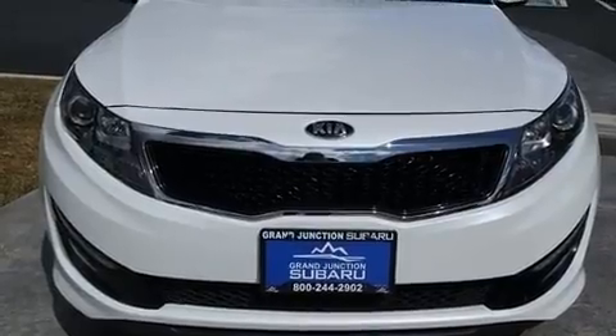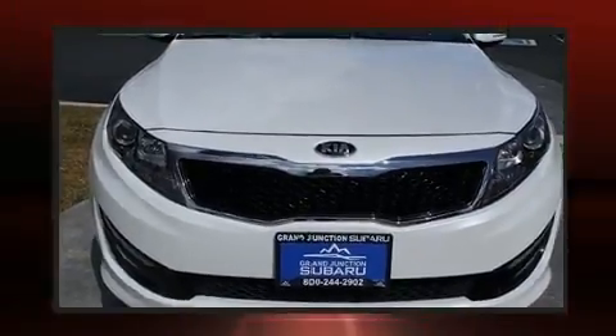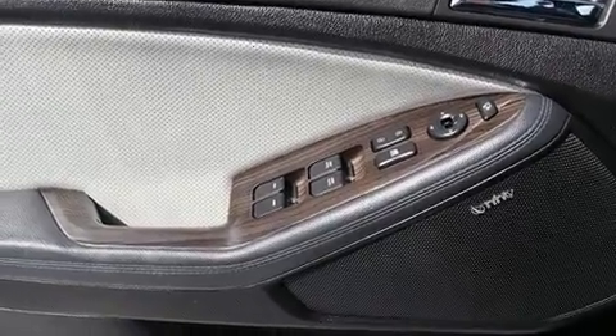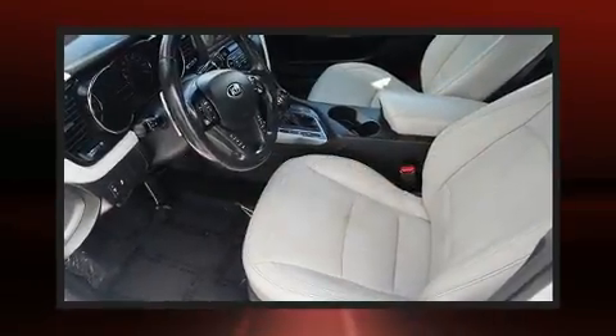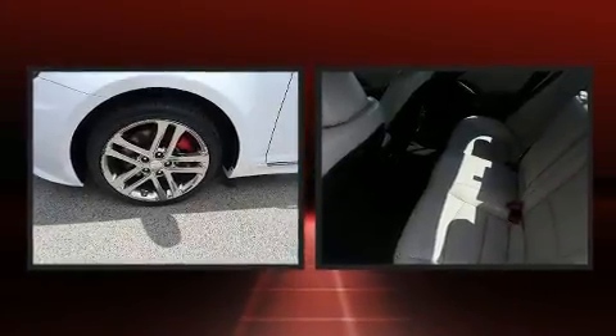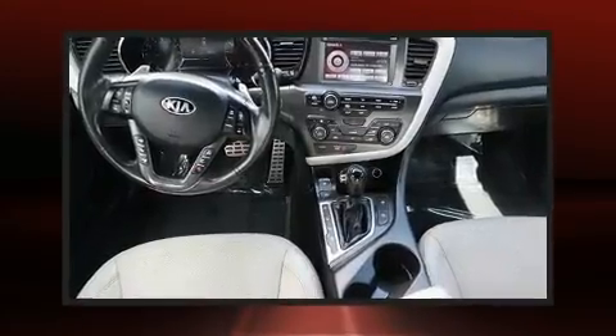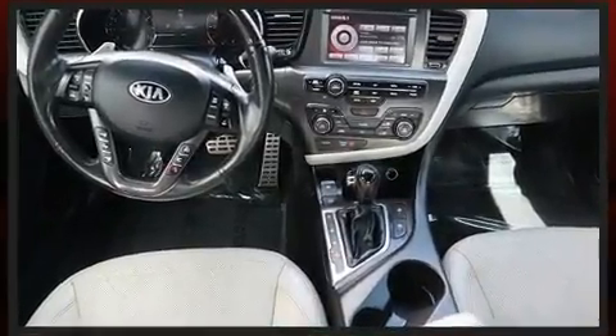Kia prioritized practicality, efficiency, and style by including a tachometer and outside temperature display, turn signal indicator mirrors, and a split folding rear seat. With high intensity discharge headlights illuminating your path, you'll always appreciate maximum visibility.